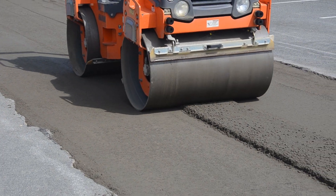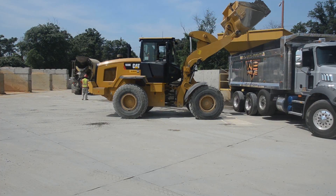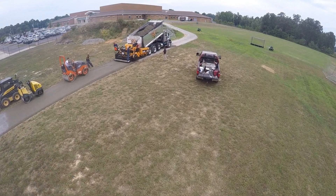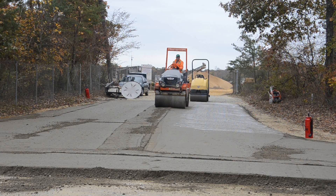C3 has the same ingredients as conventional concrete but is pre-mixed at the plant then shipped in a dump truck and placed with equipment common to the asphalt industry at an initial cost savings between 5% to 25%.